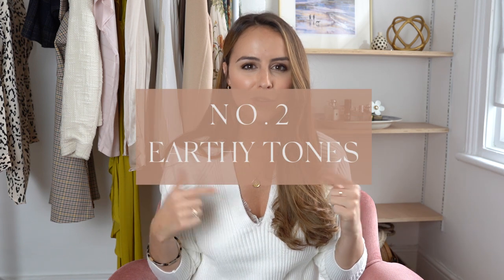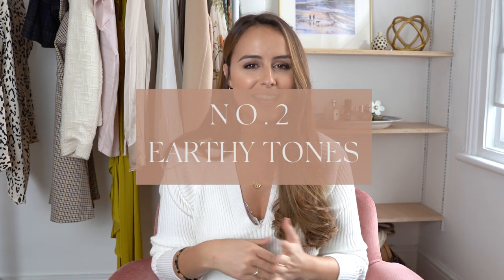Trend number two, and probably one of the ones I'm most excited about, is the colour tones — and they are earthy. We saw loads of this in summer but it's definitely been taken through into autumn. So anything like chocolate brown to rusty or clay colours, camels, sandy camel colours, and also forest green. You guys saw that I actually picked one up in H&M in my Come Shopping With Me video.